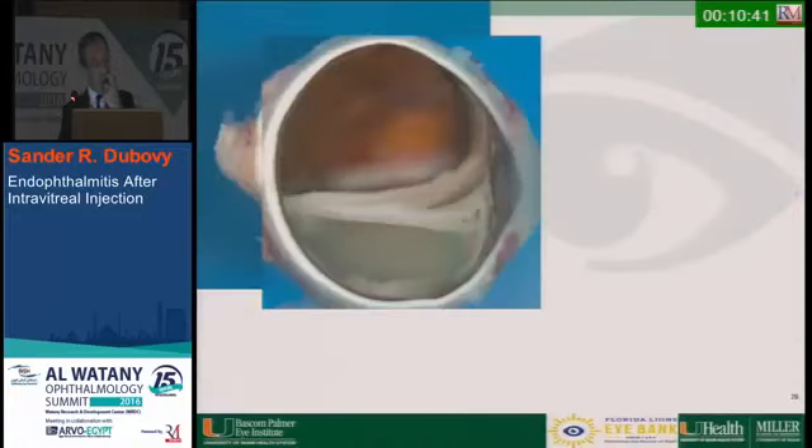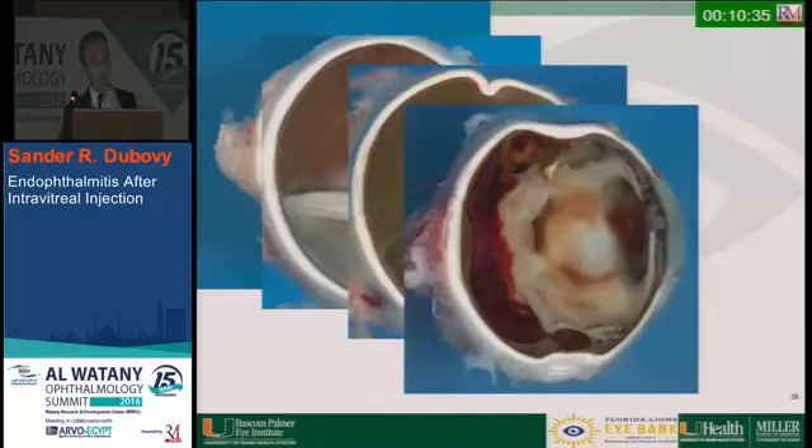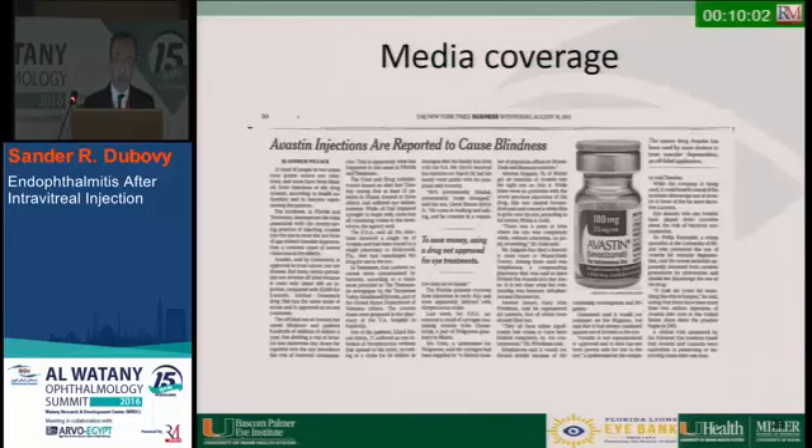The other eyes removed showed a retinal detachment gathered centrally, a cyclitic membrane, necrosis, subretinal hemorrhage, and proliferative vitreoretinopathy. The last one had mostly necrotic retina with some retina gathered anteriorly. Overall, we saw greater severity of findings in the anterior aspect of the globe: abscess formation, full-thickness marked retinal necrosis, detachment, rubeosis, and cyclitic membrane, with posterior involvement as well. Presumably the worse anterior findings were secondary to deposition of bacteria anteriorly.